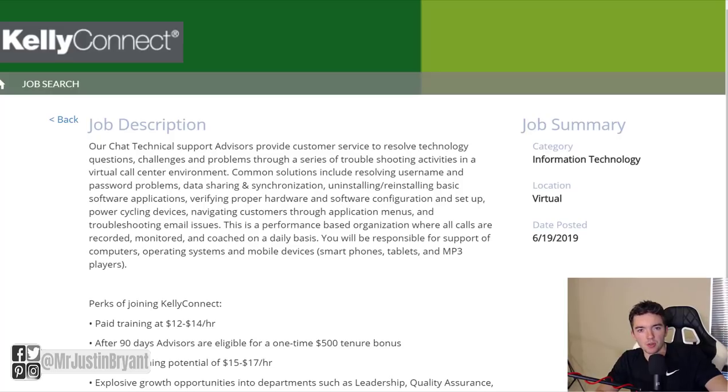Hey guys, in this video I'm going to show you three work from home jobs hiring right now that pay about $14 to $17 per hour, available here for 2019.